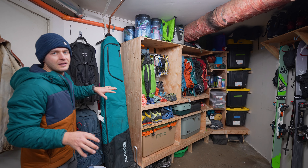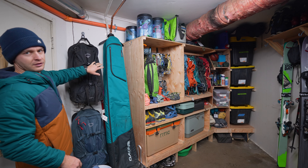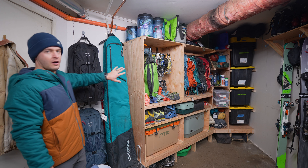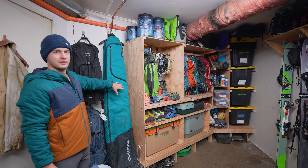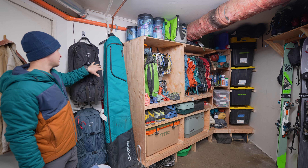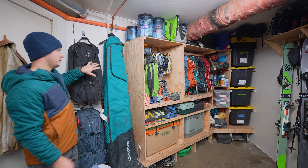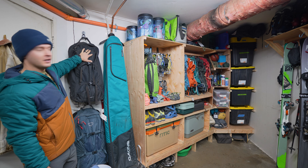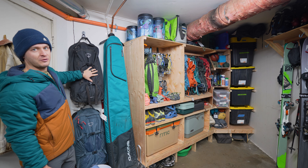So to start, the least glorious corner: luggage. Our suitcases and our travel duffels are in here, along with our ski bag for when we're taking those on a plane. Inside the suitcases are smaller bags, like carry-on bags — trying to utilize any empty void space. These are on their own hooks and then just filled with other travel bags.